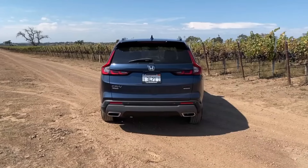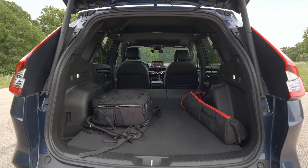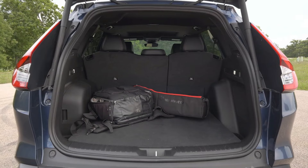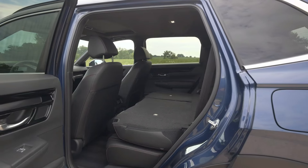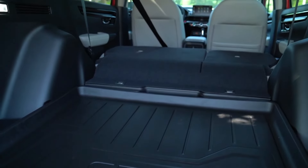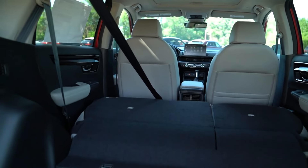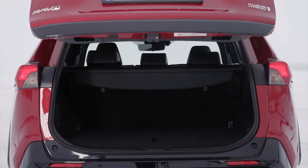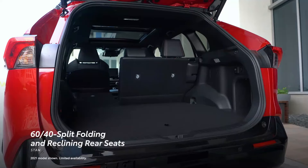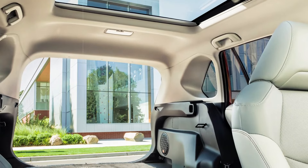Cargo Space. For buyers who value cargo capacity, the RAV4 is a great little SUV. Its load capacity is 69.8 cubic feet behind the first row and 37.6 cubic feet behind the second. Compared to many other cars in its class, it boasts more cargo space. Regretfully, one of the few compact SUVs with greater load capacity is Honda's CR-V. When all seats are up, the Toyota RAV4 offers 39.3 cubic feet of space, and when the back seats are folded down, it offers 76.5 cubic feet of space.